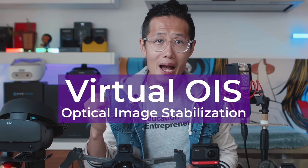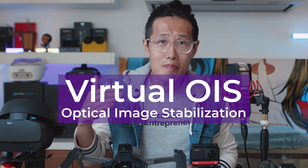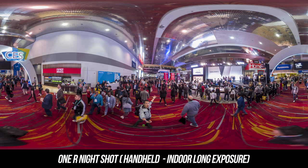Ricoh Theta Z1 is still better than all three of these cameras in 360 photo because of a larger sensor and better-looking lenses. ONE R has a 1-inch sensor modification coming, so it will be very interesting to compare it with Z1 when it is out. Worth mentioning, ONE R also introduced AI in night photo capturing, which they call Virtual OIS — basically it is impossible to capture a blurry photo at night even if you have a shaky hand, making it a really consumer-friendly feature.